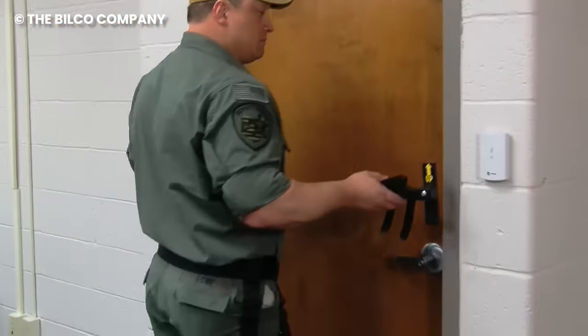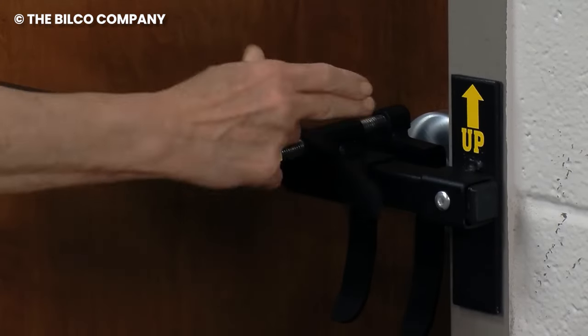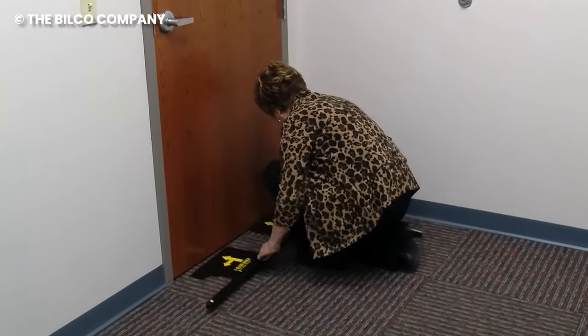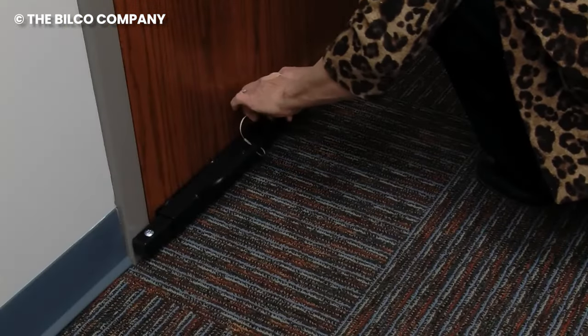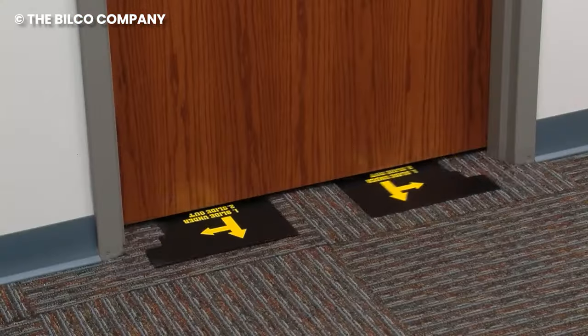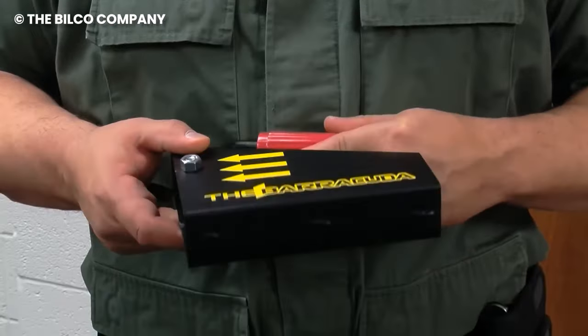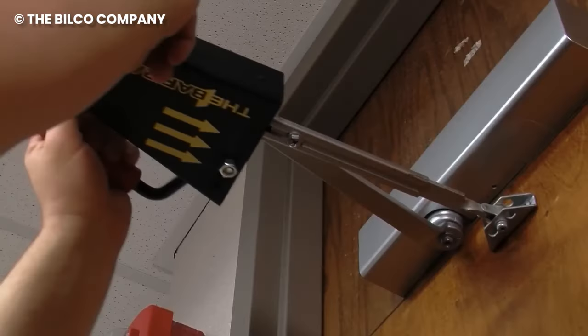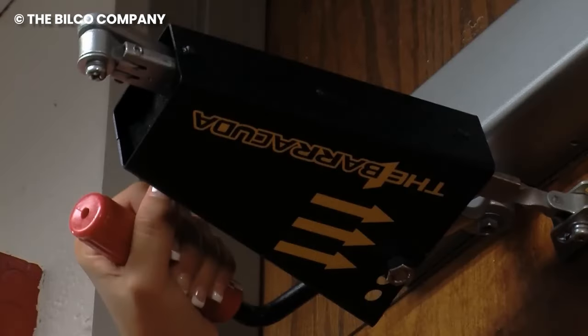Think of it as your door's own personal bodyguard. Setting it up is as breezy as deciding what to watch next. Just slide it into place and voila, your door is now a fortress against potential intruders, thanks to a cleverly designed hook that securely grabs onto your door handle, no matter its shape or style. Activating this door defender is a cinch — just give the handle a twist until it snugly fits into place.